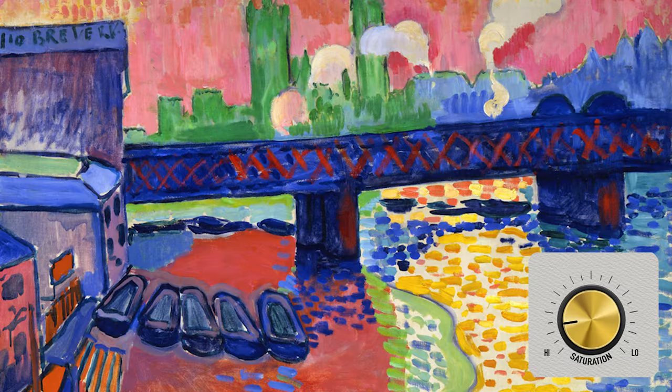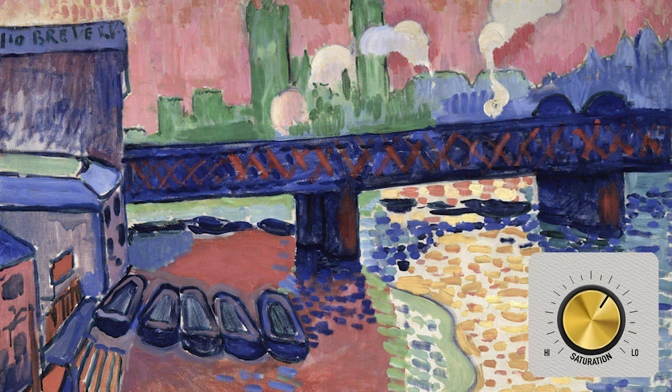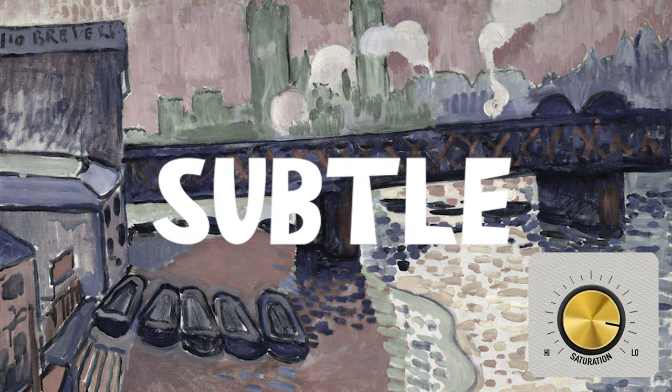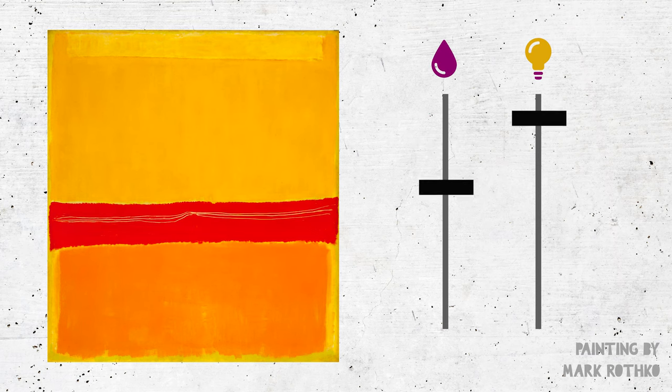When colors are highly saturated, they look vivid and intense, whereas low saturation colors are much more muted and subtle. How dark or light a color is refers to its value. When we change the value or saturation of a color, we also change the mood or feeling it induces.